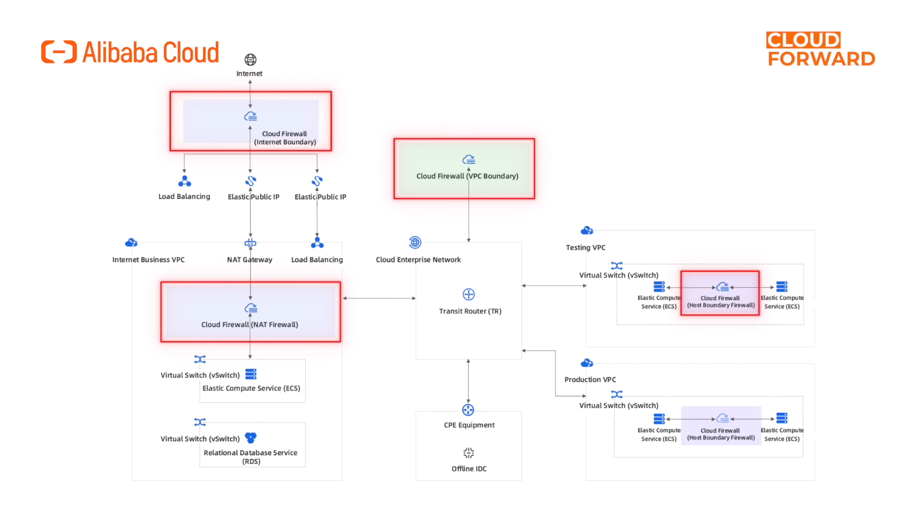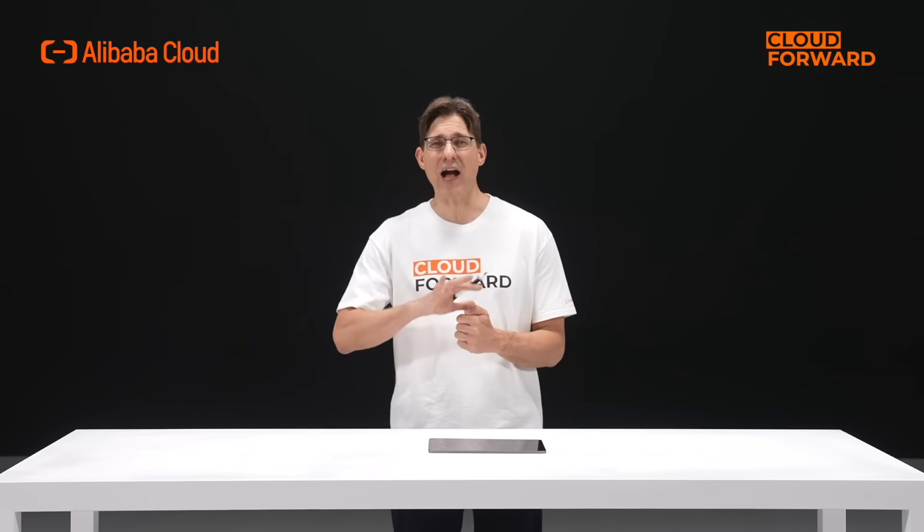It serves as the first line of network defense for your business in the cloud. With the increasing complexity of network attacks, enterprise security is facing greater challenges. However, when talking about network security protection, most enterprises tend to focus only on filtering and protecting inbound traffic while neglecting the security of outbound traffic.